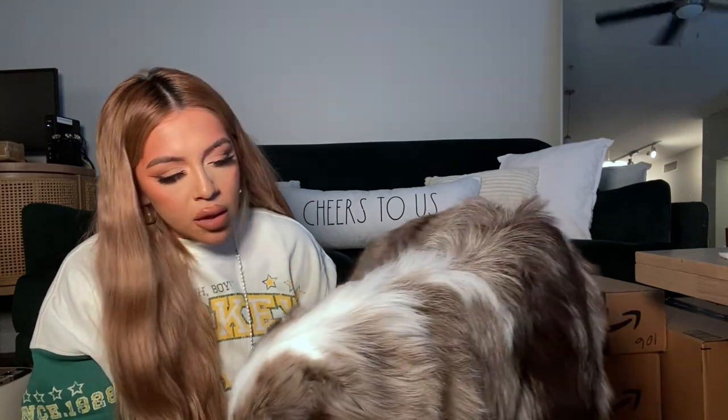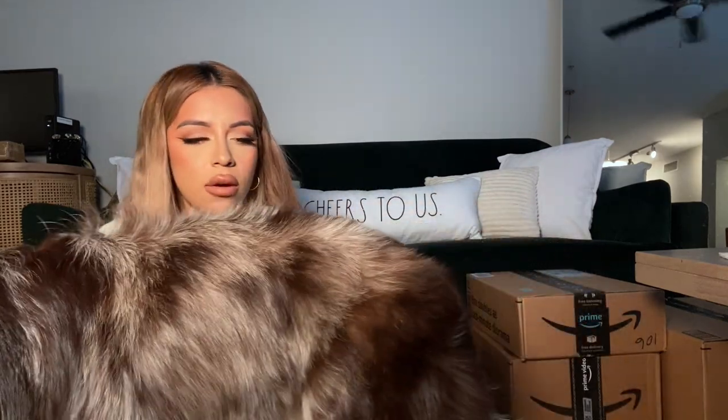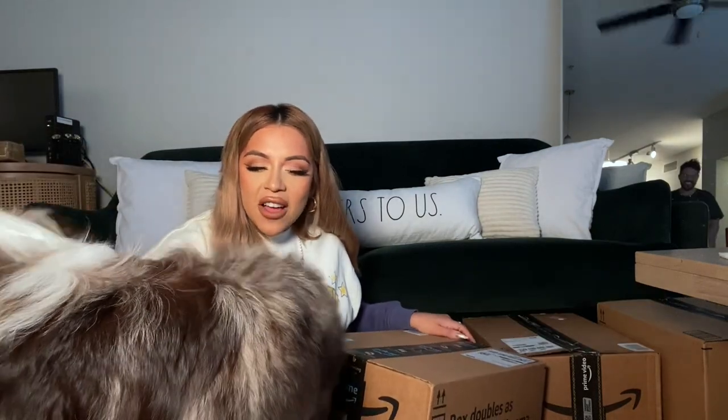My dog Aussie came over to help me open boxes, wanting attention as always — he'll literally sit on your feet or your lap. He ended up sitting right on my utensils!